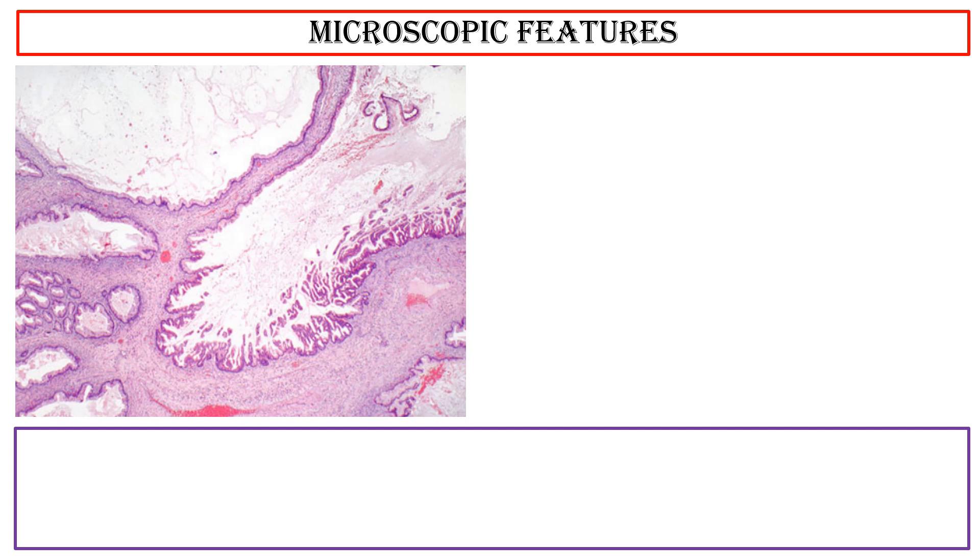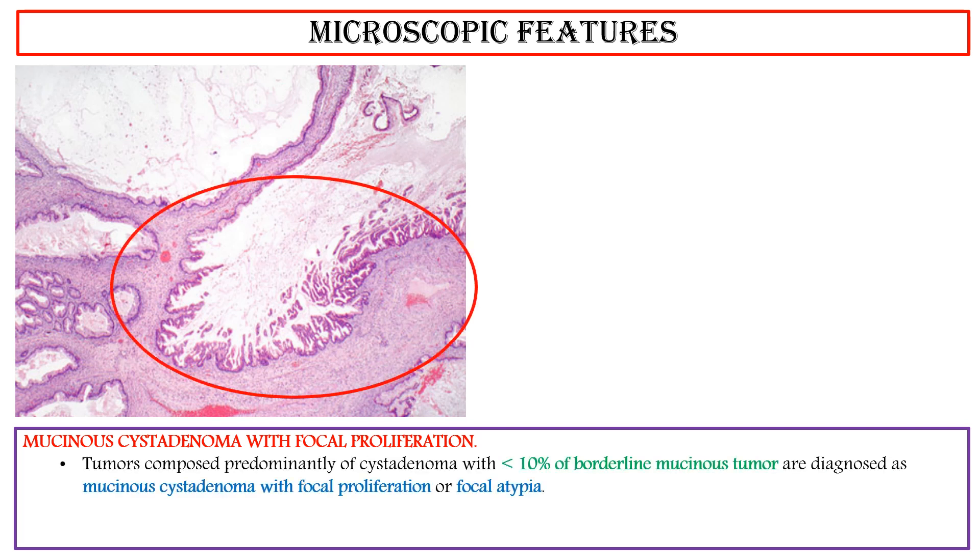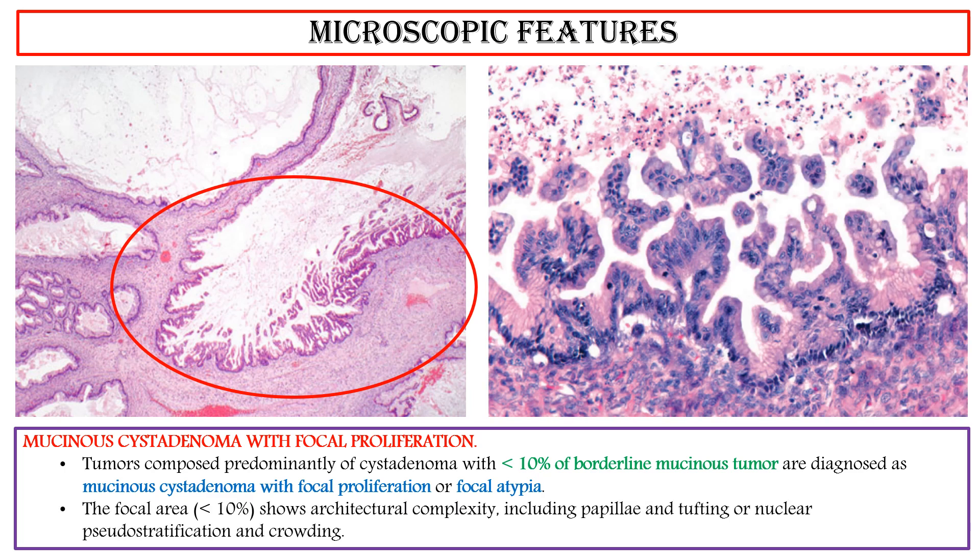Microscopic features of mucinous cystadenoma with focal proliferation: Tumors composed predominantly of cystadenoma with less than 10% of borderline mucinous tumor are diagnosed as mucinous cystadenoma with focal proliferation or focal atypia. The focal area, less than 10%, shows architectural complexity including papillae and tufting, or nuclear pseudostratification and crowding.